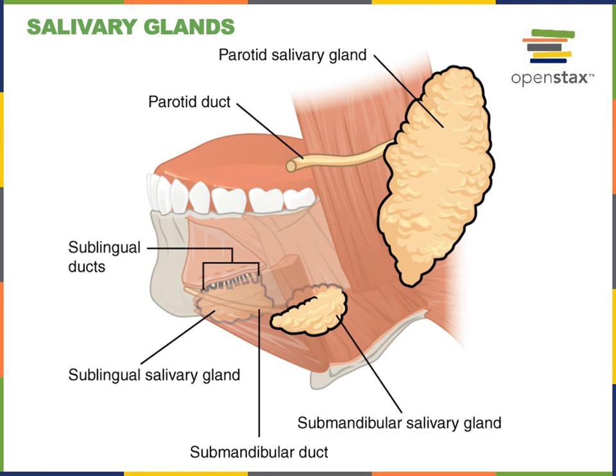There are two parotid salivary glands, one on either side of the oral cavity located superficial to the masseter. These parotid glands are the largest of the salivary glands and secrete a large volume of watery, enzyme-rich saliva through the parotid duct into the oral cavity. The most anterior salivary glands are a pair of sublingual salivary glands located in the floor of the oral cavity inferior to the tongue, and they produce a relatively small volume of thick, mucus-rich saliva excreted through numerous ducts.